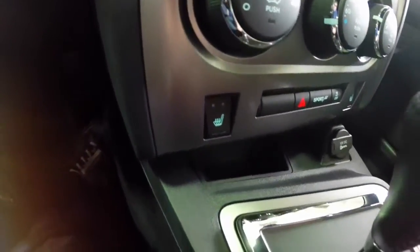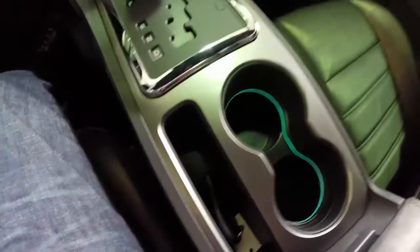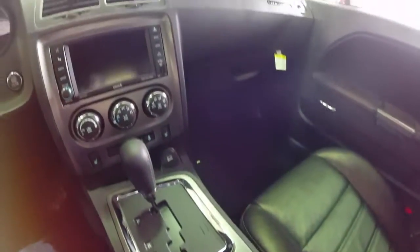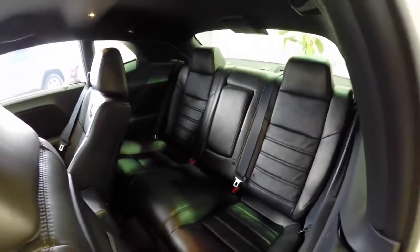It also has navigation, heated front seats, and illuminated front cup holders. Here's a quick overall look at the rear seat, which has a full down center armrest with integrated cup holders.